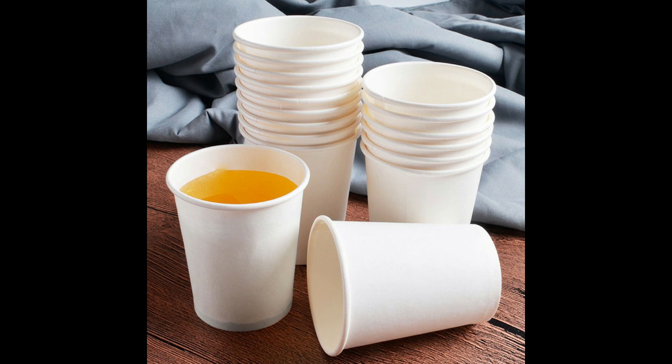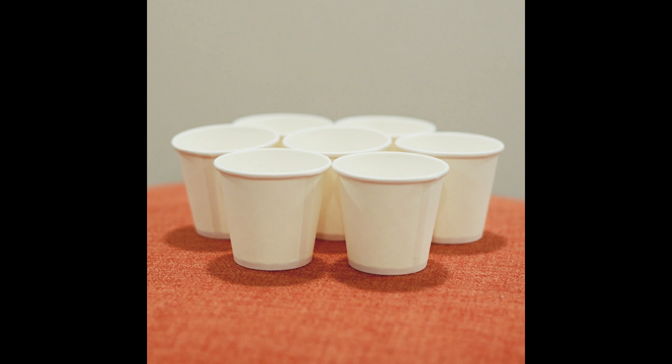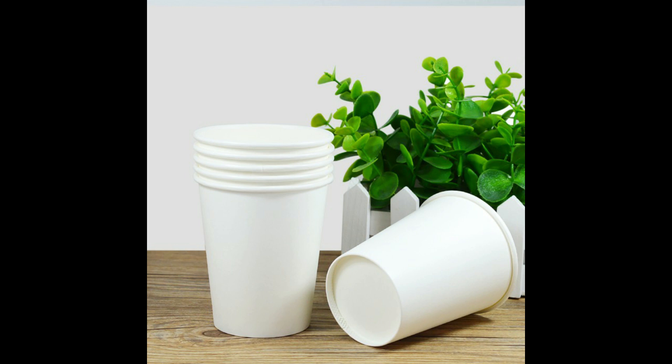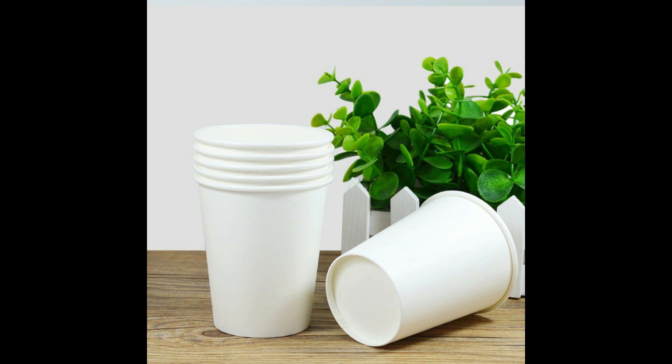Are you a coffee enthusiast, and does your day start and end with a hot cup of coffee? While enjoying your favorite hot beverage in a ceramic, glass, or metal cup is the healthiest choice, many people still pour hot coffee or tea into disposable paper cups. These cups may seem better and more environmentally friendly than plastic cups, but in reality they are not beneficial to health because they are also coated with plastic.